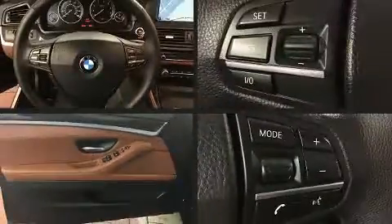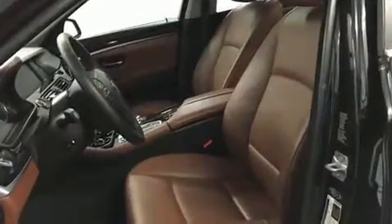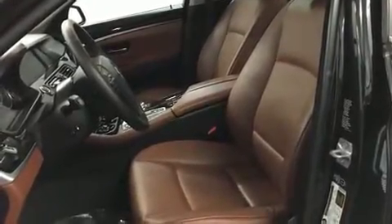All of the premium features expected of a BMW are offered, including a tachometer, variably intermittent wipers, a trip computer, automatic temperature control, power door mirrors and heated door mirrors, and power windows.